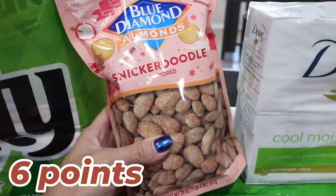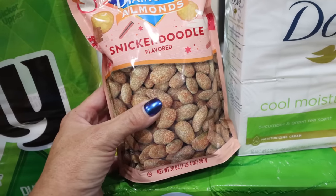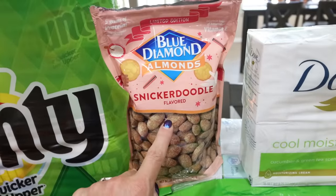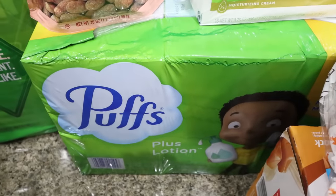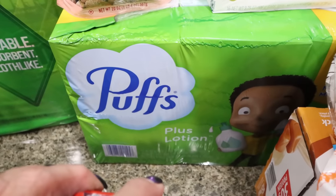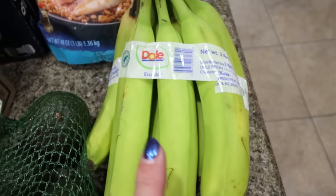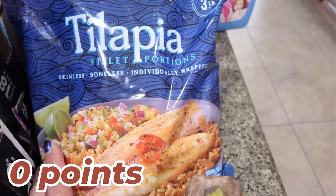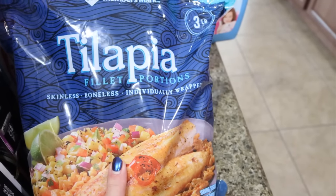I had some Blue Diamond snickerdoodle almonds on the way home as a snack — they have a cinnamon-sweet coating, the same macros as regular almonds, and five grams of protein. I grabbed Troy's Dove bar soap, a big pack of Puffs Plus Lotion tissues (on sale for $12 versus $18 for regular Kleenex), some avocados since I've been eating avocado every day, and bananas — the whole bundle was $1.50. I also picked up frozen tilapia fillets: three pounds, individually wrapped, for $10 — high protein, low calorie, zero points, and easier to store than fresh.